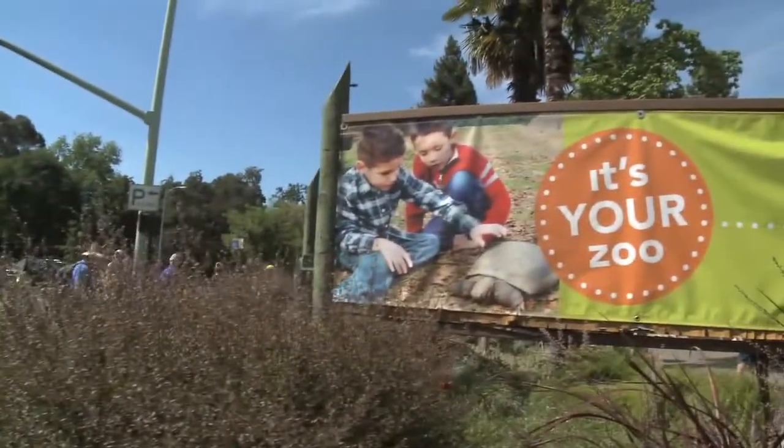Hi there, my name is Matt. I'm with the Sacramento Zoo and we're here to help conserve water. Let's go into the zoo and check it out.